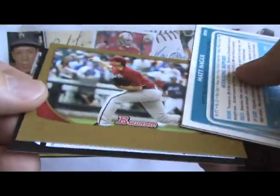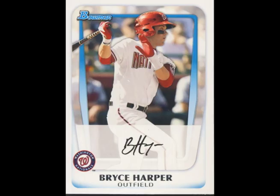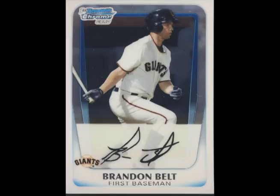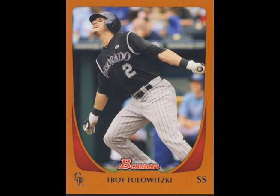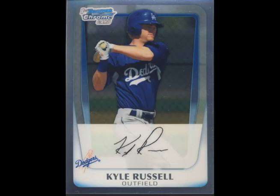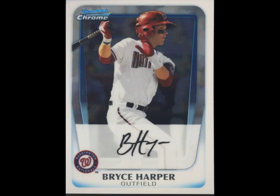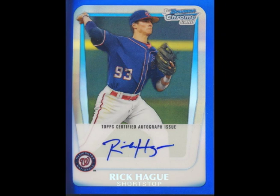And here are the top 10 hits of the box. At number 10, the Bryce Harper Bowman Prospect. At number 9, the Gold Albert Pujols. At number 8, the Brandon Belt Bowman Chrome. At number 7, the Blue Adrian Gonzalez numbered to 500. At number 6, the Orange Troy Tulowitzki numbered to 250. At number 5, the Jerickson Profar International Chrome. At number 4, the Kyle Russell Chrome numbered to 799. At number 3, the Bryce Harper Bowman Chrome. At number 2, the Lars Anderson Green Chrome Auto numbered to 500. And at number 1, the Rick Haig Blue Chrome Auto numbered to 150.